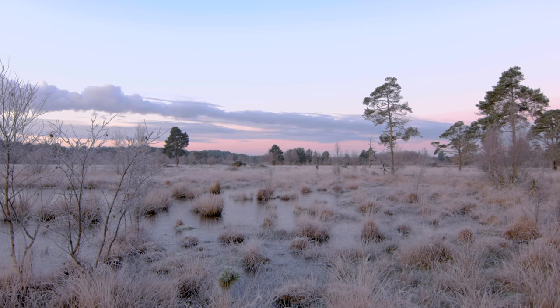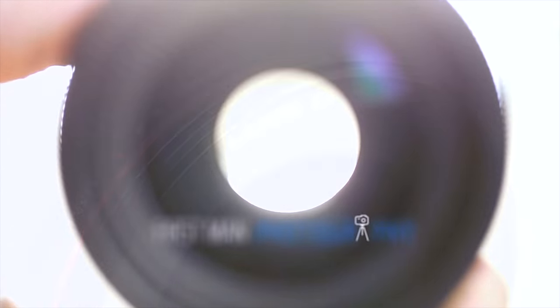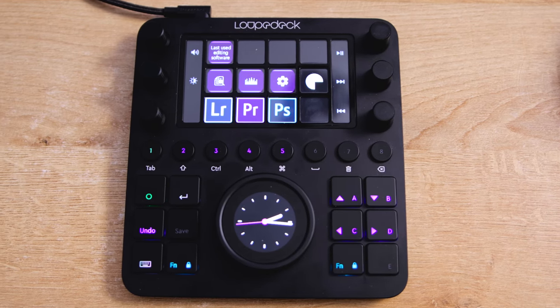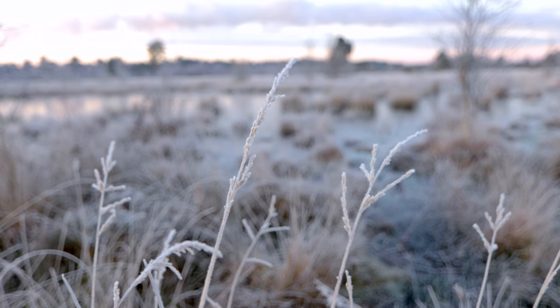Hello there, and you join me out and about today on a morning that's just beautiful. It's so still and frozen and I'm in this fantastic landscape with this sort of frozen pond — it's just looking so beautiful. I've got a shot set up already which I'll tell you about in a minute. Before we get into it, this video is sponsored by the Loupedeck CT, the brand new device to enhance your photo, video and audio editing.